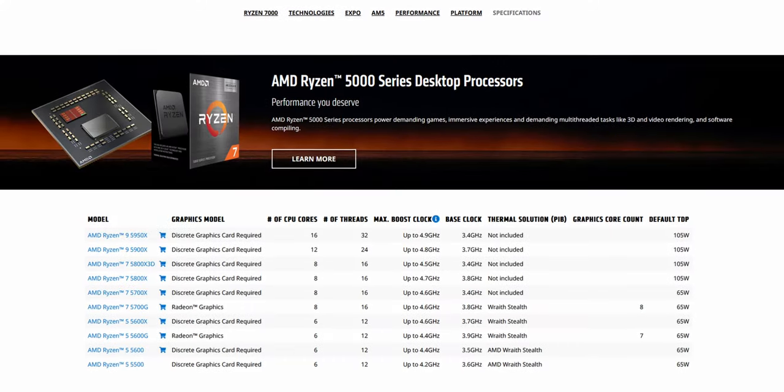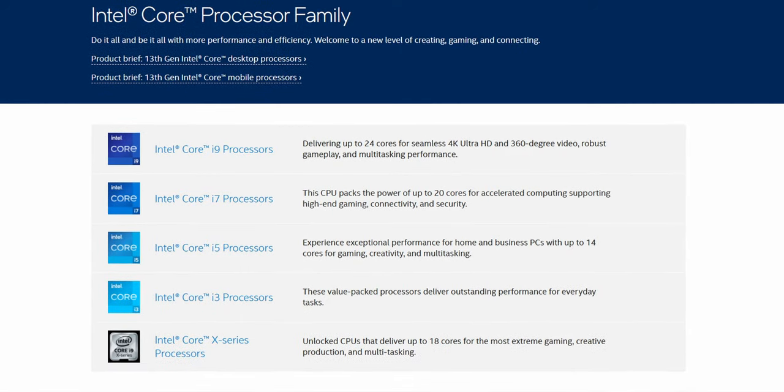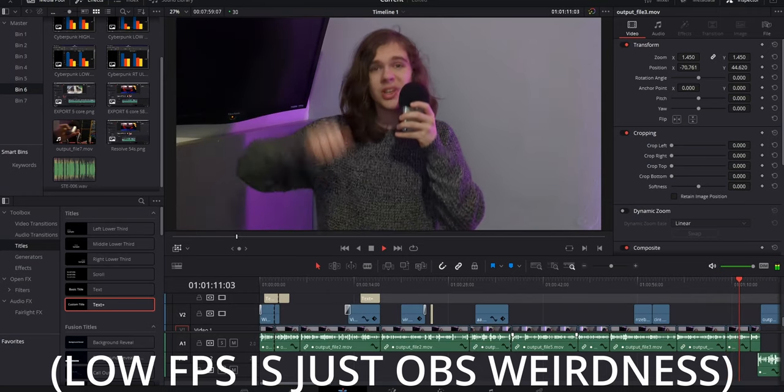All you need is a CPU that supports hardware virtualization, which all Ryzen and pretty much all Intel Core series processors do, and Linux. An AMD GPU goes quite a way into making things easier, but it is possible on Nvidia as well, and it's not horrible. And for proof that it works well, this video is being edited in a virtual machine. Here's how it performs.